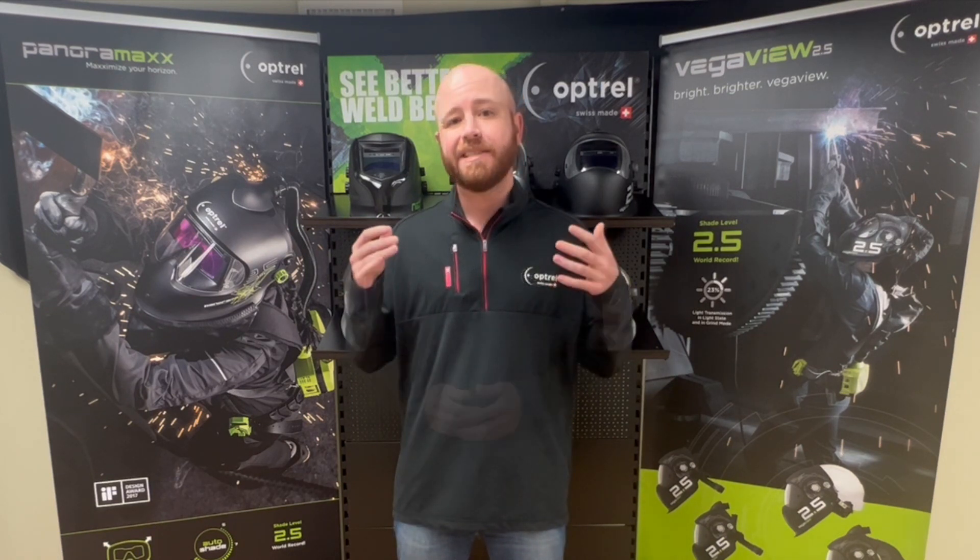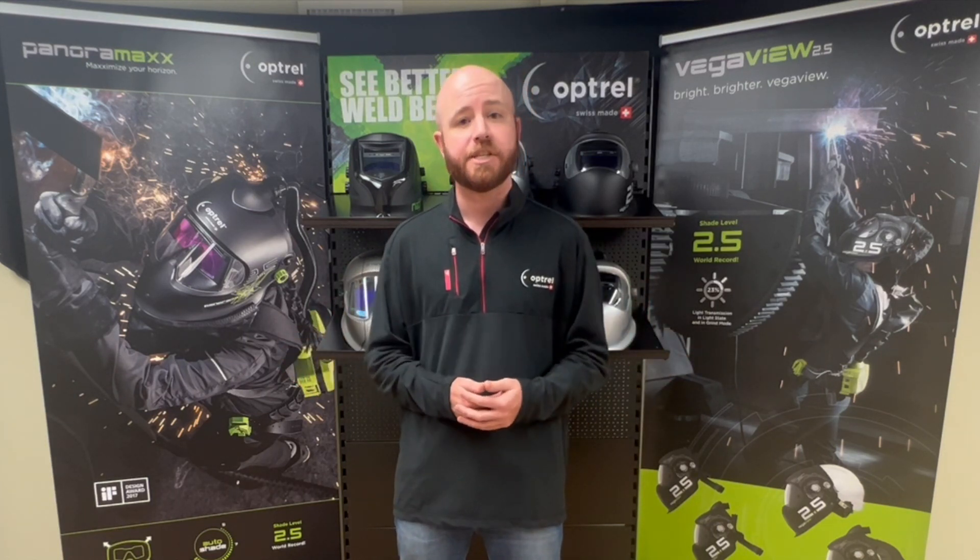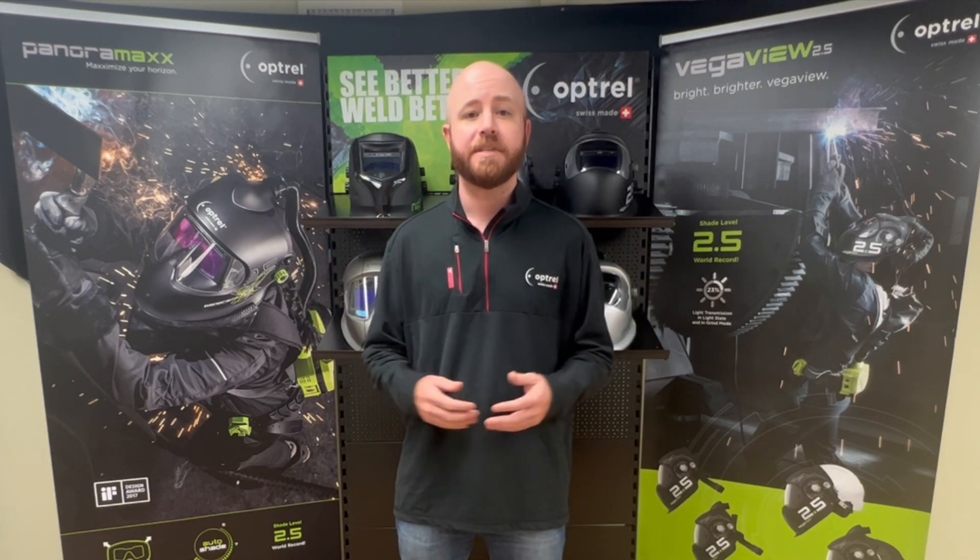That wraps up today's video. I really hope this gave everyone a glimpse of what we've been able to produce over the years in terms of innovation. We're going to continue pushing the limits with both our designs and technology, and our goal is always to improve your safety, comfort, and the welding experience as a whole. If you have any questions, type them in the comment section below. Don't forget to subscribe to our channel, and stay tuned for a blog post coming soon that will cover all the patents and innovations we went over today.